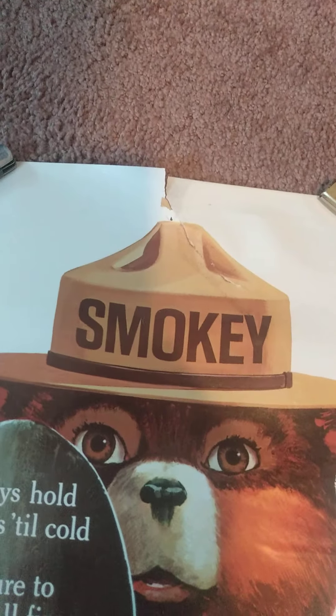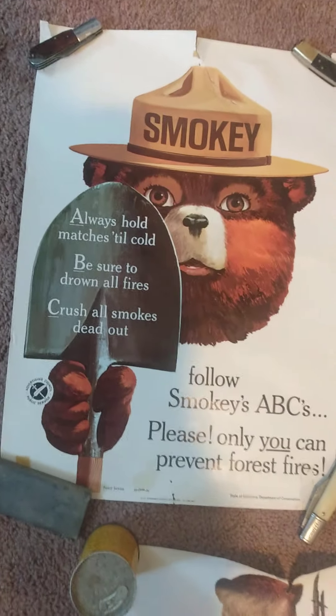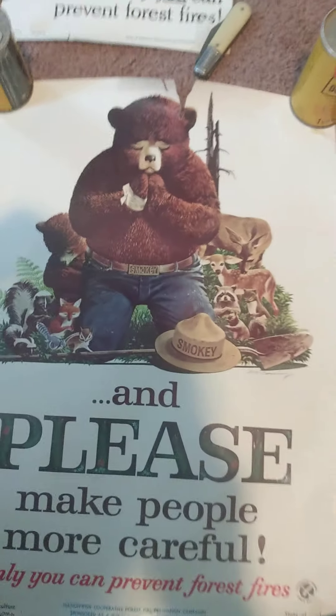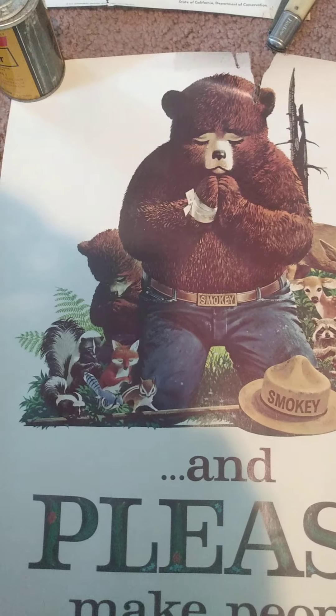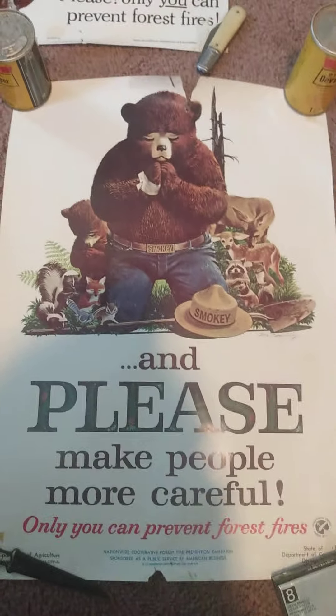This one's got a bad tear up there but if you put it in a frame I think it's still pretty neat to have. The last one's got a big tear on the top but again Smokey with those little woodland friends. Those are pretty cool. I'm starting with what I consider the least valuable and moving my way up.